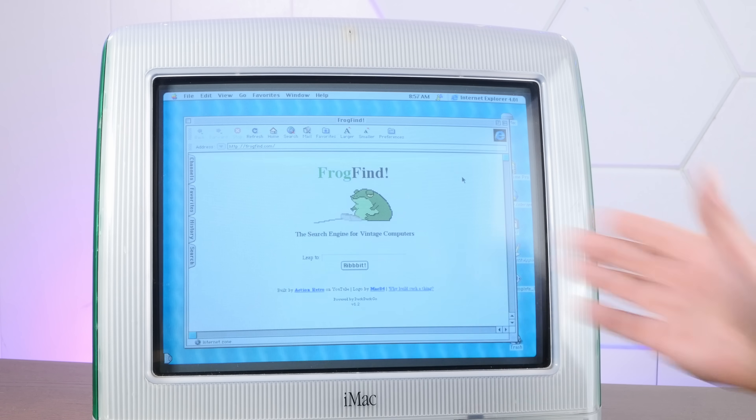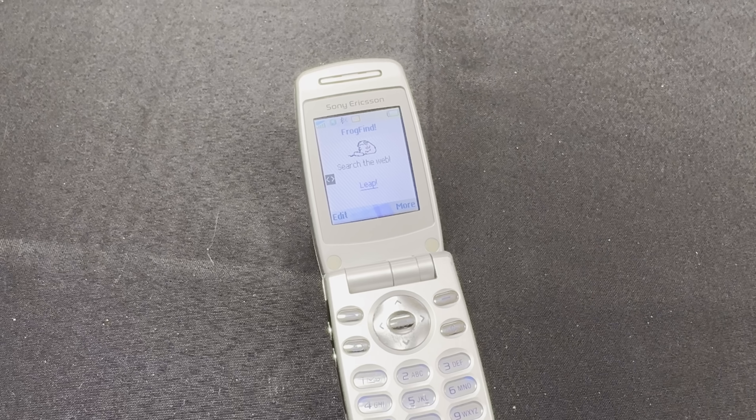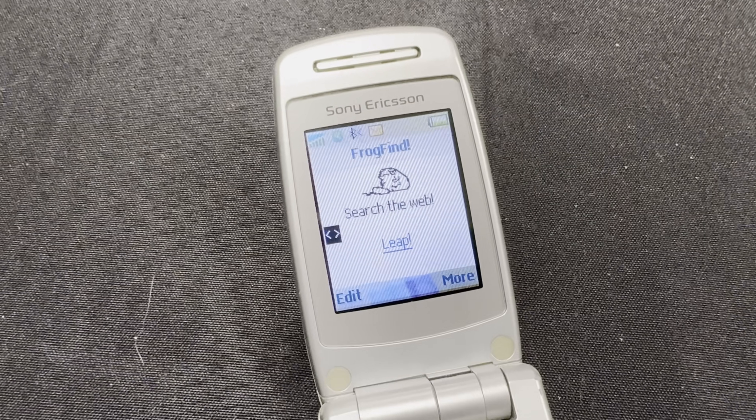Frogfind is a search engine that I vibe-coded to be usable on vintage computers. Today I'm announcing that I've ported Frogfind to the world's most thoroughly dead technology.